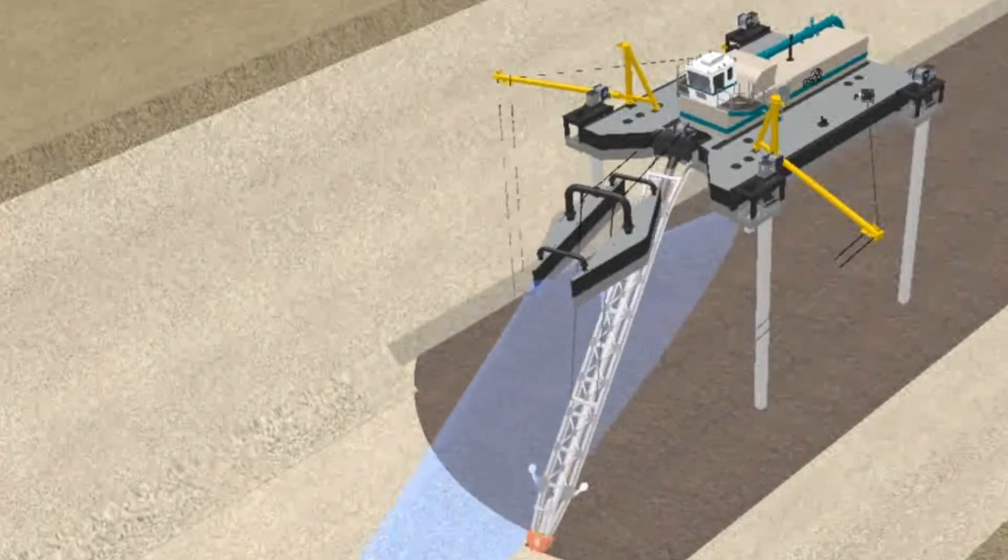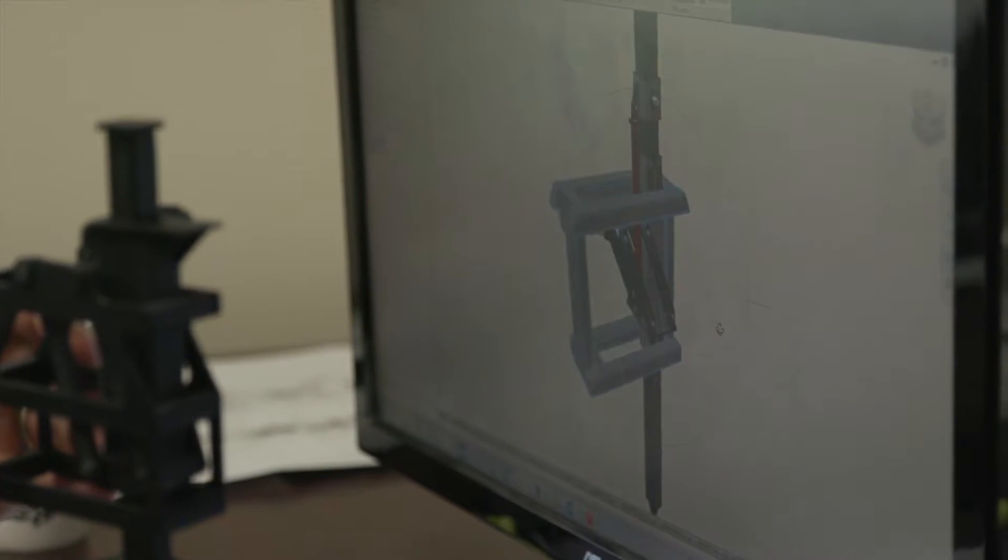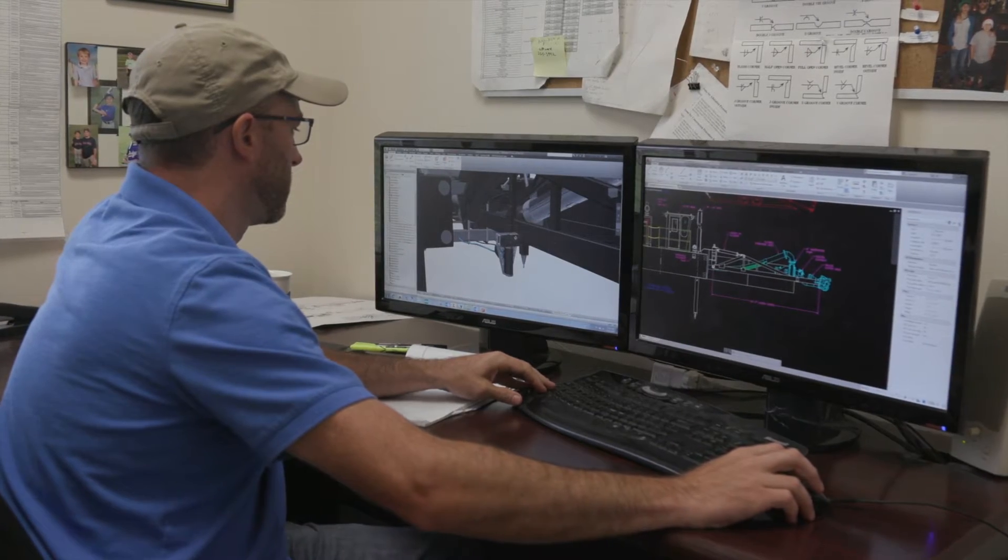From concept to completion, Teledyne and DSC Dredge are providing real-time vision and diagnostics to their next generation of dredges right off the production line.